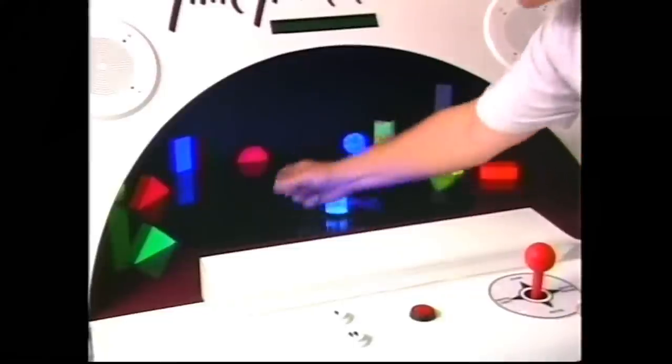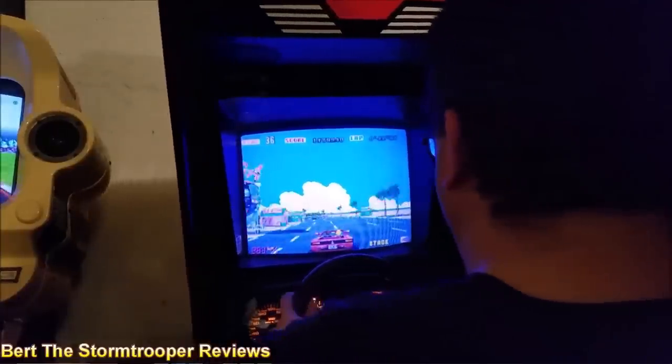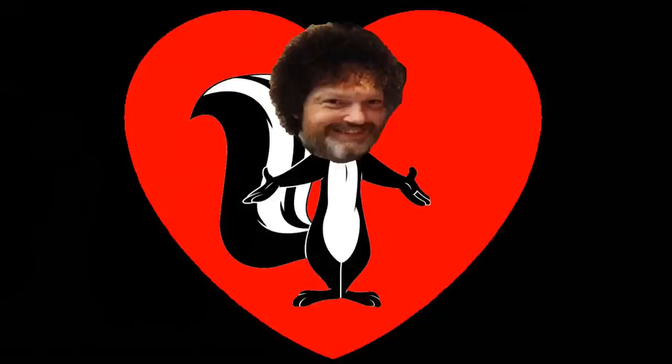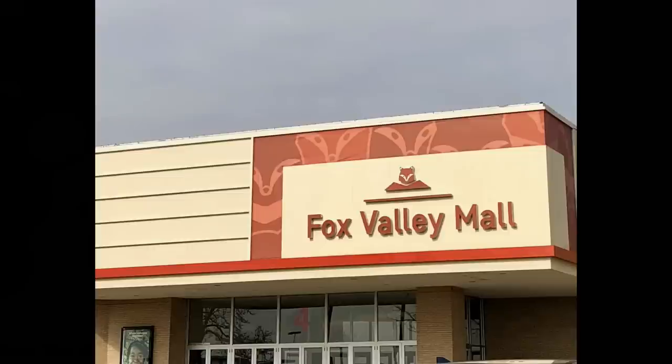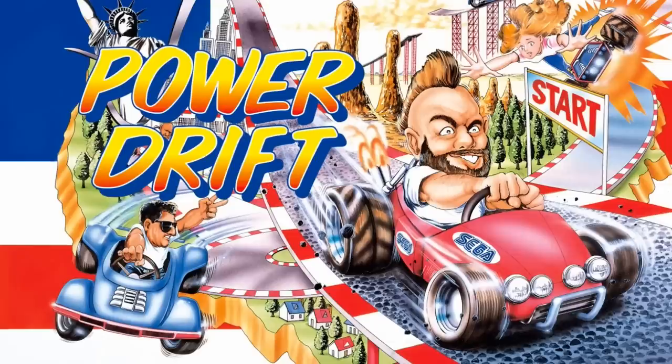Whether it was going back in time to play Time Traveler with its holographic goodness, Hang-On in which you climbed aboard a motorbike bobbing and weaving like a prizefighter narrowly avoiding the other bikes on the course, and of course the big one — the motorized version of OutRun. Today, we are going to talk about a game I have always loved. I was 14 years old, visiting the arcade at Fox Valley Mall in Aurora, Illinois, when I saw the lovely behemoth known as PowerDrift.